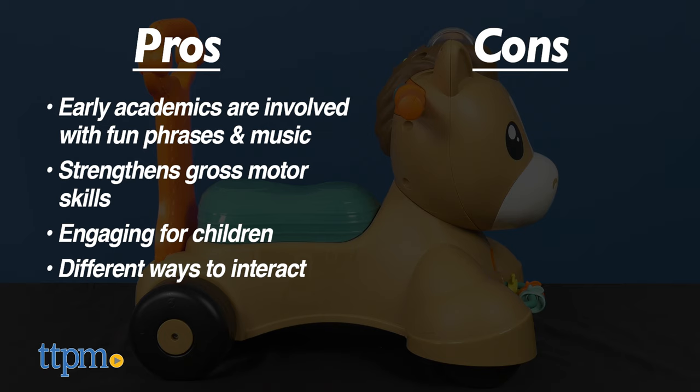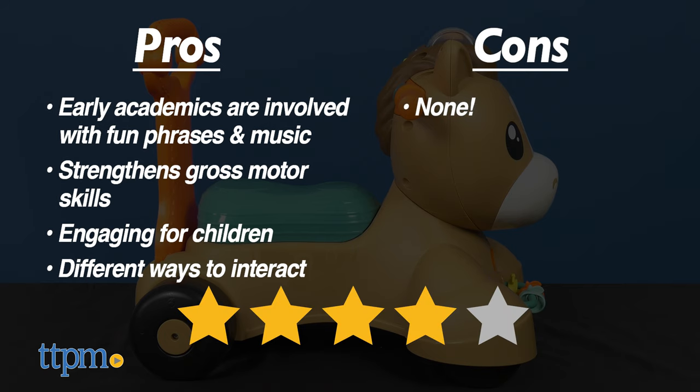As for cons, I have none here. I give the Walk, Bounce, and Ride Pony 4 out of 5 stars.